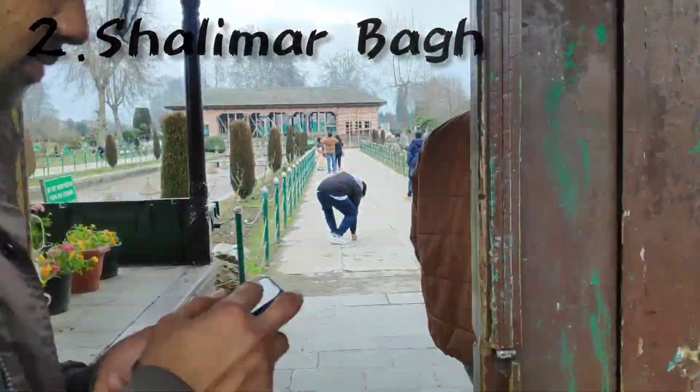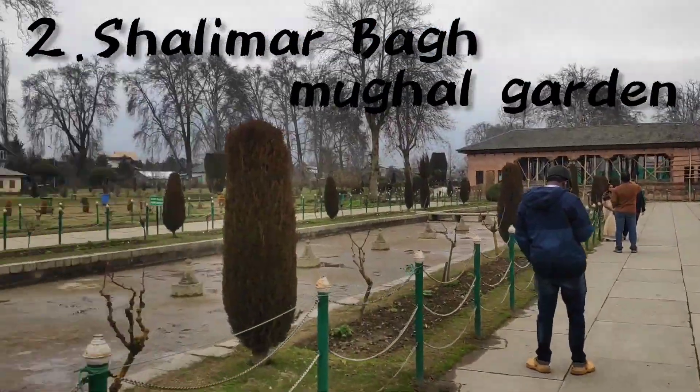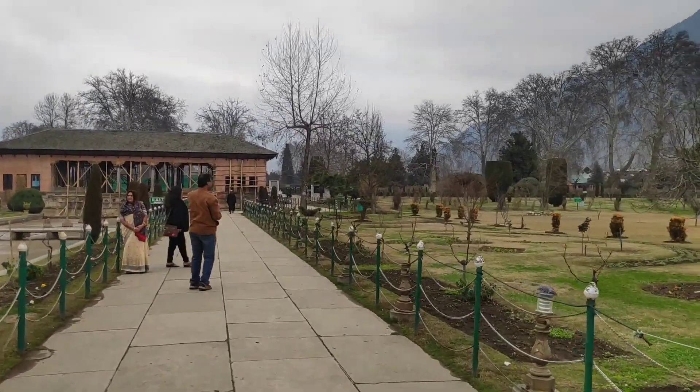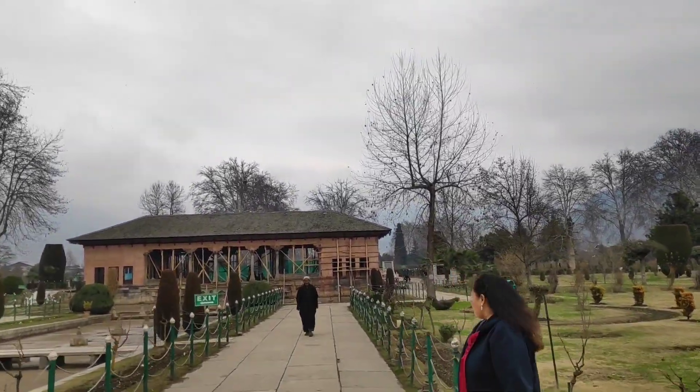Now we are here at Shalimar Mughal Garden. Shalimar is here. We need to take a look at the construction. The garden is here — in the April season it will be even more beautiful. Let me share a few details about the garden.